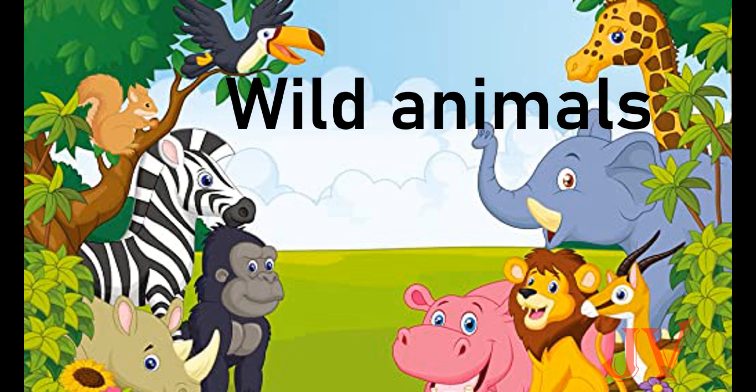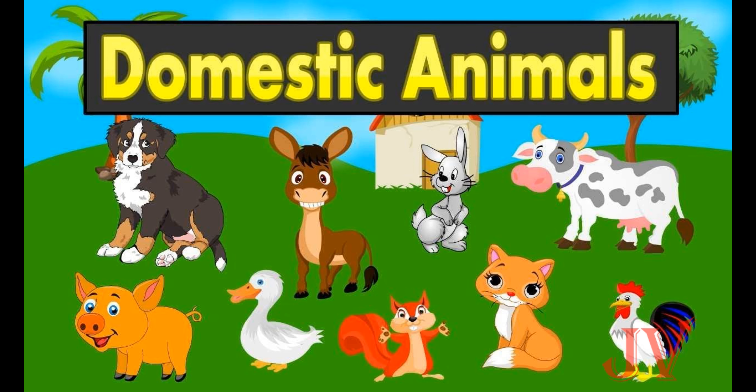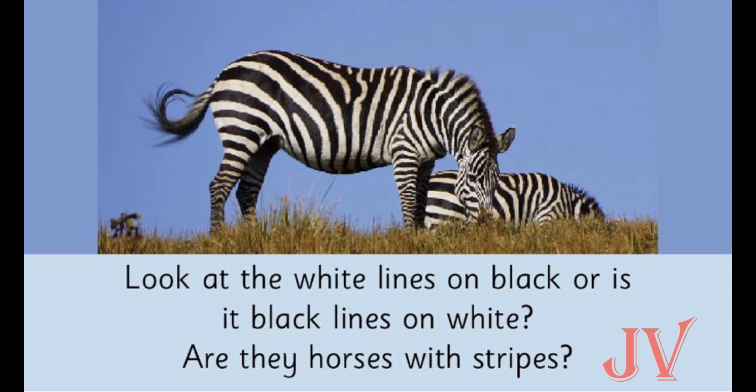Wild animals are animals that stay in the forest, like monkey, zebra, tiger, lion, gorilla, etc. Then what is a domestic animal? Domestic animals are animals that stay at home, like cat, dog, hen, etc.